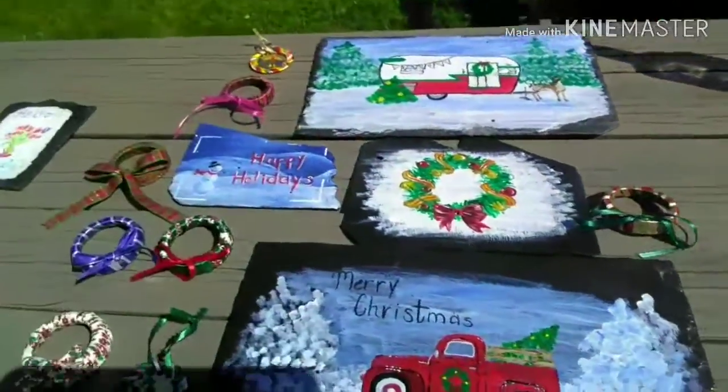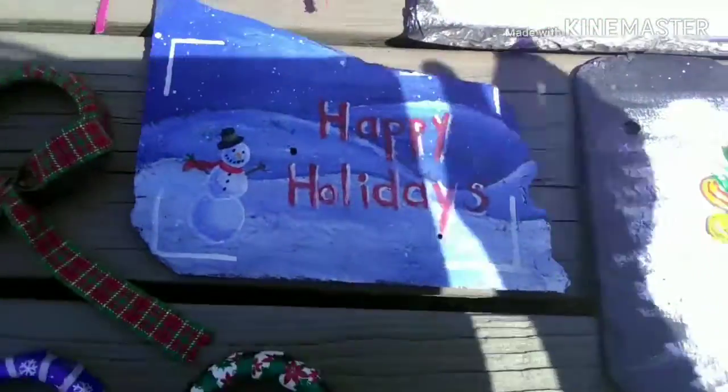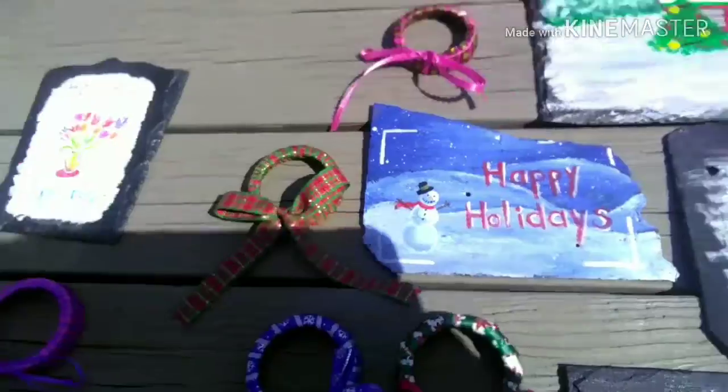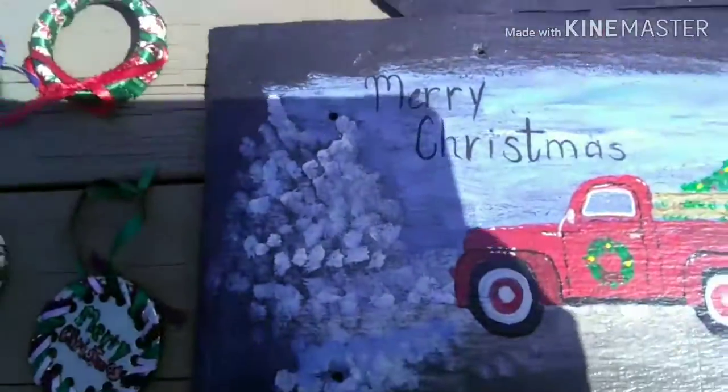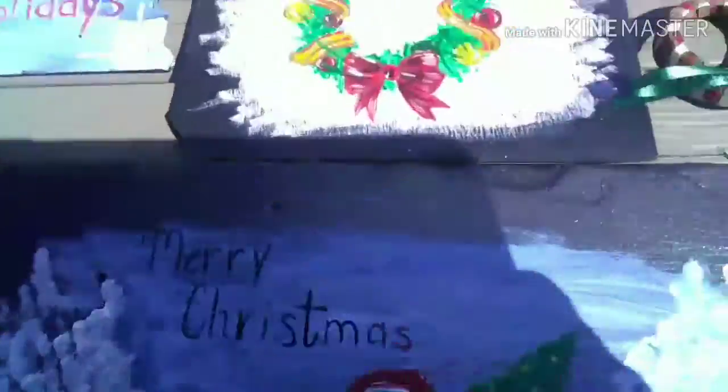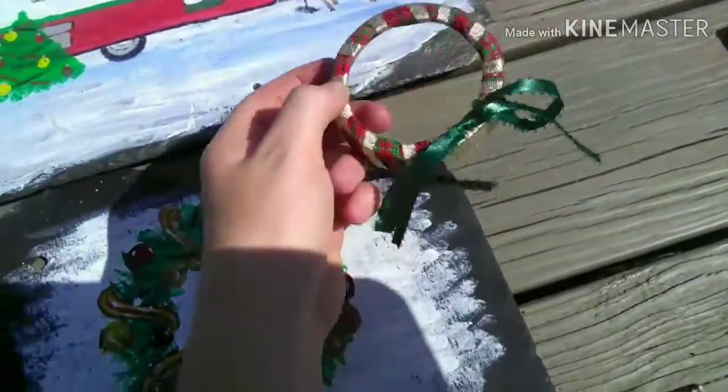As we move on we have Christmas — well, not only Christmas but holidays in general. We have this Happy Holidays one here. We have this Merry Christmas camper one that is very nice with a tree, and then we have these cute little ornaments.